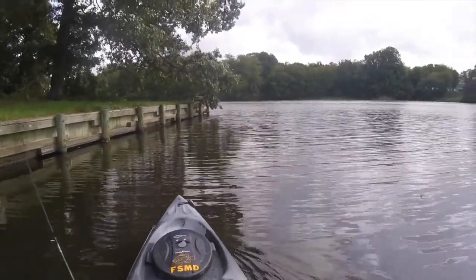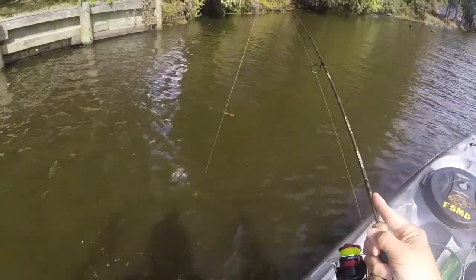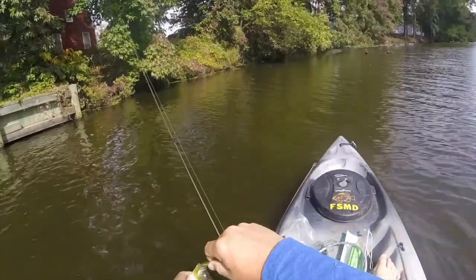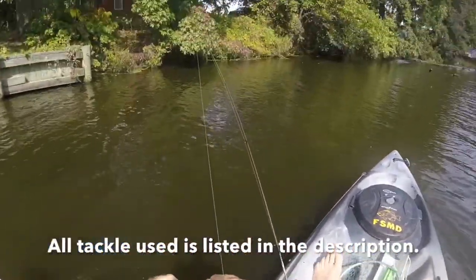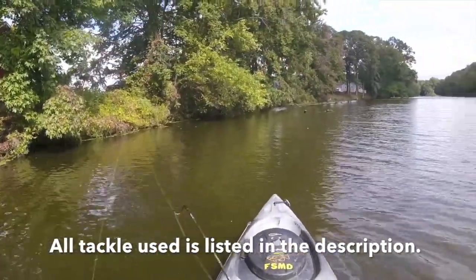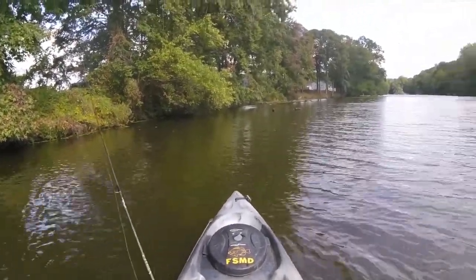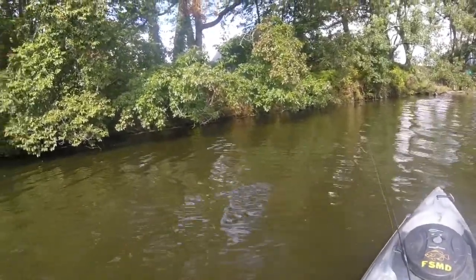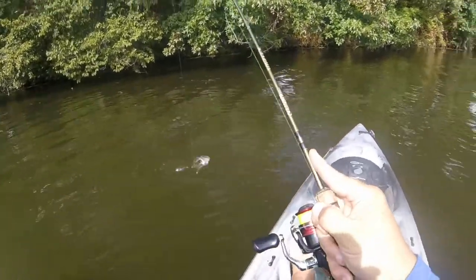I'm bringing anchor. We definitely got some wind out there. A little bluegill to start us off. Let's see if we can catch another one right around in here. Maybe something else. That's another one — looks like it's another bluegill.